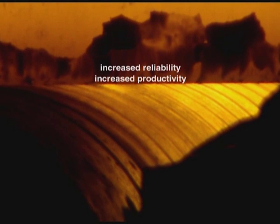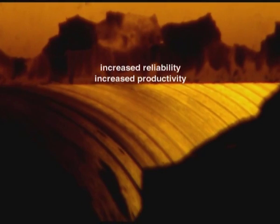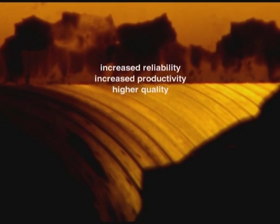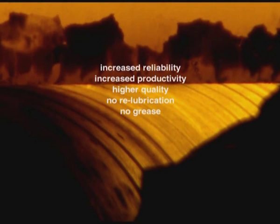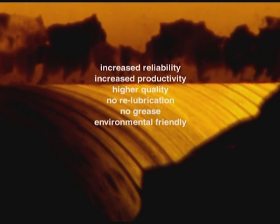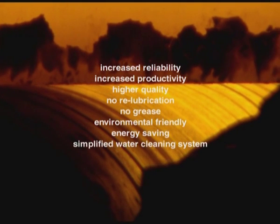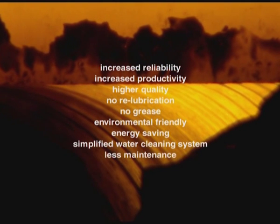By using CONROW, the re-lubrication free roll unit in your continuous casting machine, you will get numerous savings and benefits. Reliability and productivity will increase because you will experience fewer planned and unplanned stops. Your product quality will be higher since you will have fewer blocked row lines. You will get rid of the complete re-lubrication system and all the grease. You will improve the environment since you will be producing less hazardous waste and use less energy. Your water cleaning system will be simplified. And, not least, you will reduce your time and cost for maintenance.